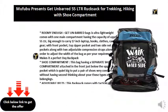Roomy enough — this ultra-lightweight bag comes with one main compartment having a capacity of approximately 55 liters, big enough to carry a 17-inch laptop, books, clothes, and camping gear. It features a front pocket, top zipper pocket, and two side net pouch pockets, along with two adjustable compression straps to adjust the width of the bag as per your requirement. Makes it a perfect day backpack.